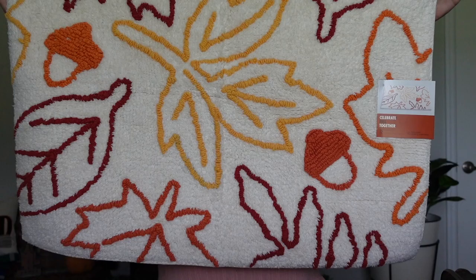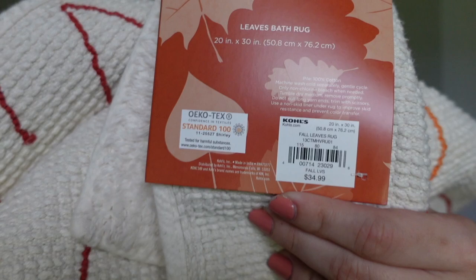Kohl's also had really cute plush Harry Potter items, but my local store didn't have them in stock. You can still get them online for only $10 each — I've been really wanting the Crookshanks one. What I did end up getting was a fall rug from their fall decor area. It's actually a bath mat but I'm using it for my entry door. It has a cute outline of leaves and acorns. It retailed for $34.99, was on sale for $24.99, and with a 20% off coupon I brought it down to just $20. I think that's a great deal!